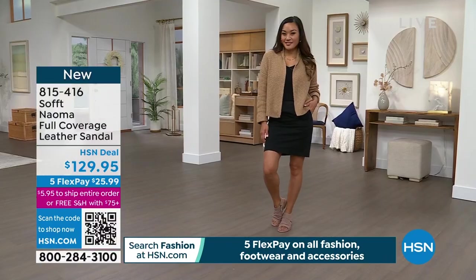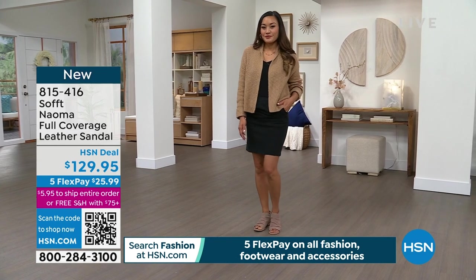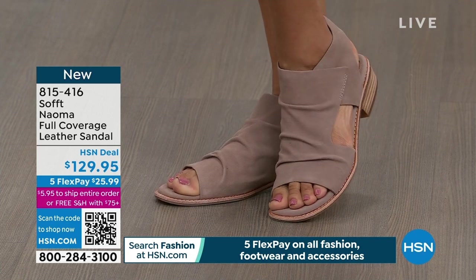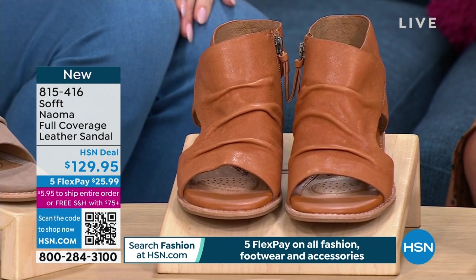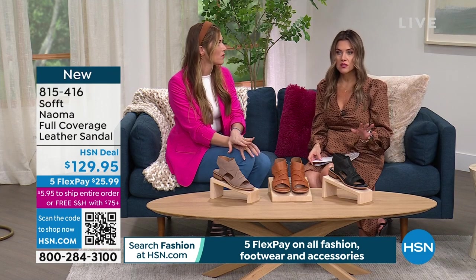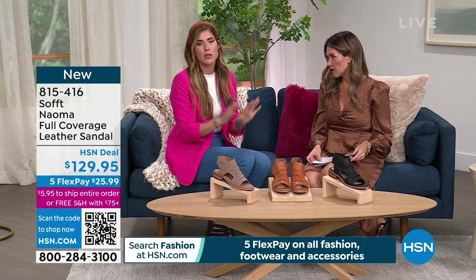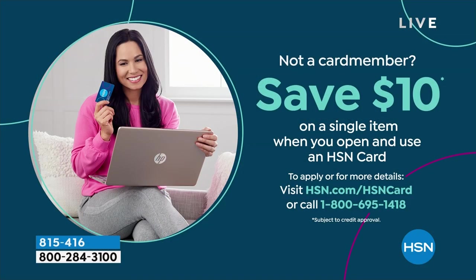We have three classic colors: black, stone — which is very soft and neutral and most popular in this presentation — and luggage, with a little whiskey and caramel undertone. Sizes run 6 through 11, with half sizes from 6 through 10; after 10, no half sizes. Go true to size. I'm a 9½ and I fit like a dream in all the 9½s from Soft. If you're shopping with us today for the very first time and want to pick up our HSN credit card, it gives you nice VIP benefits and saves you $10 on your first single item purchase.